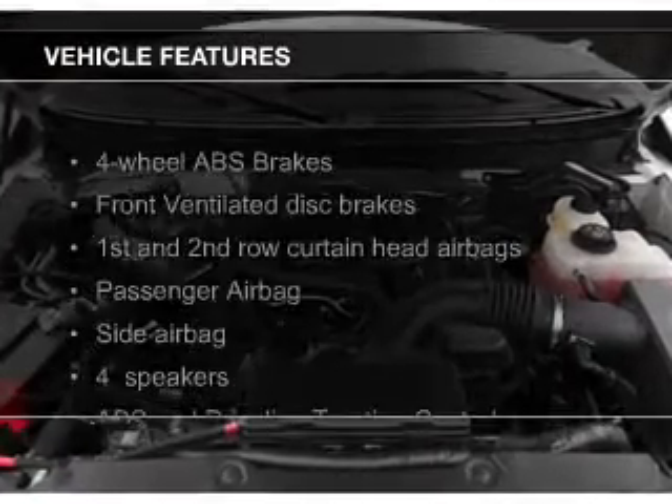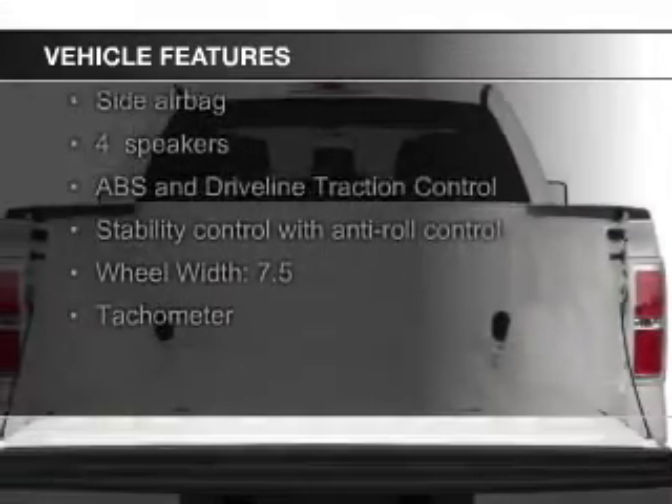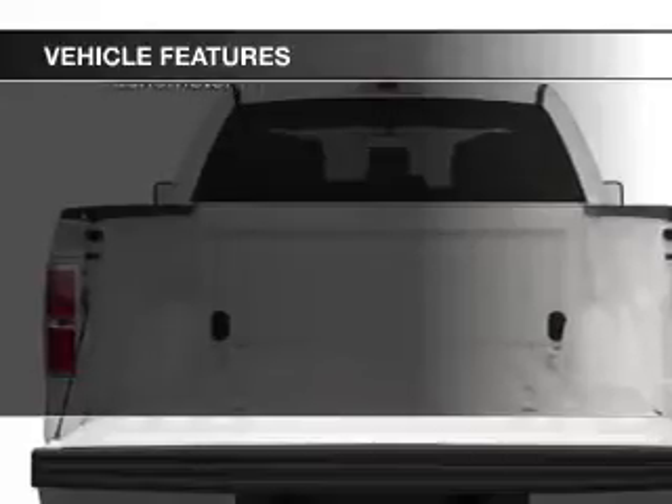The features include Ford Sync voice activation, Sirius XM satellite radio, steering wheel controls, aluminum rims, and auto-dimming mirrors.